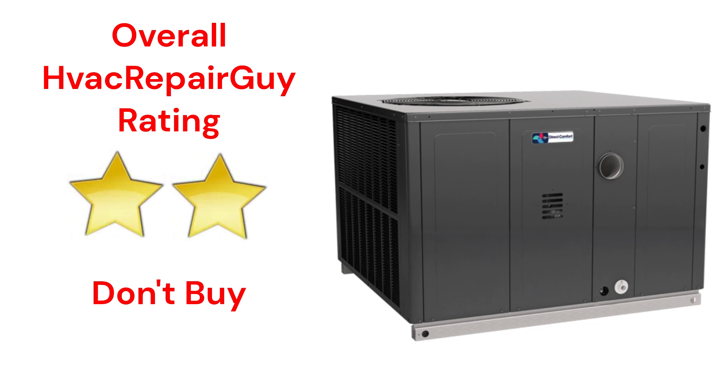Please share your experiences with this brand in the comments section of the HVAC RepairGuy YouTube channel.